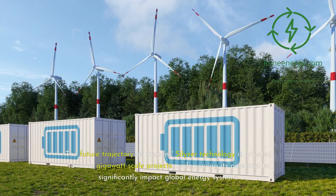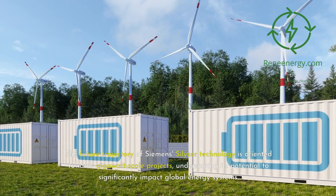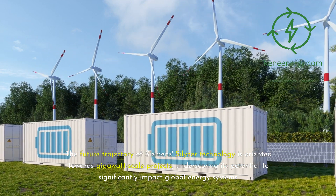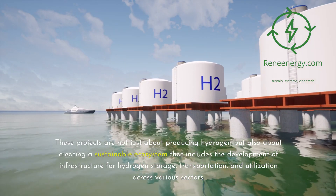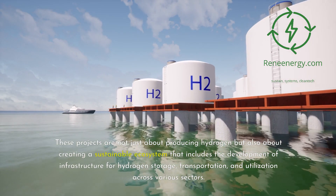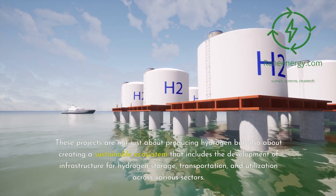The future trajectory of Siemens' Silizer technology is oriented towards gigawatt-scale projects, underscoring its potential to significantly impact global energy systems. These projects are not just about producing hydrogen, but also about creating a sustainable ecosystem that includes the development of infrastructure for hydrogen storage, transportation, and utilization across various sectors.